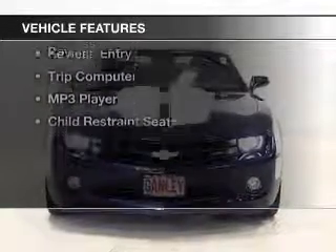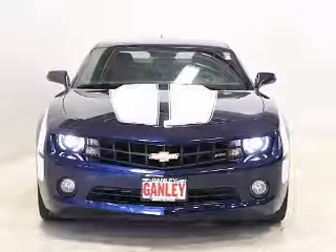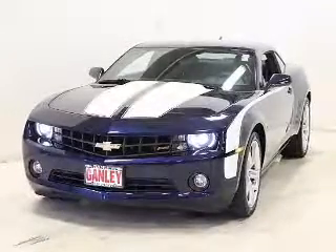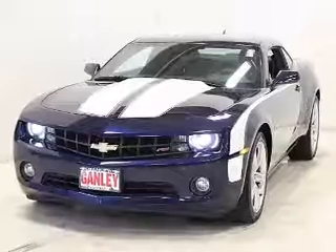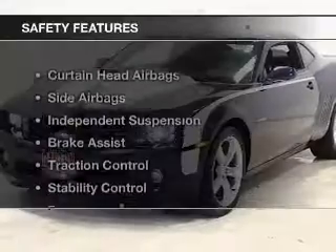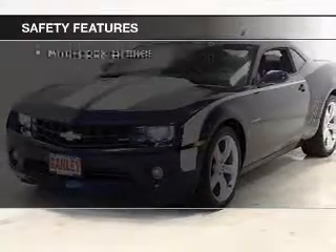The features include a power sunroof, a satellite radio, alloy rims, a spoiler, power seats, cruise control, keyless entry, a trip computer, an MP3 player, and child restraint seats. Safety was made a priority with these features.